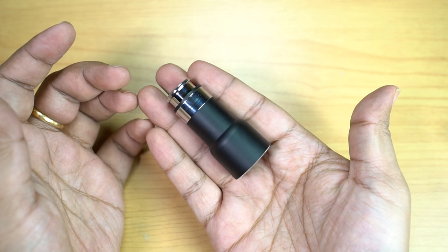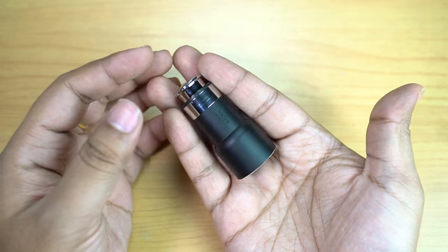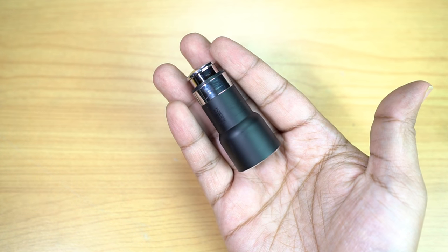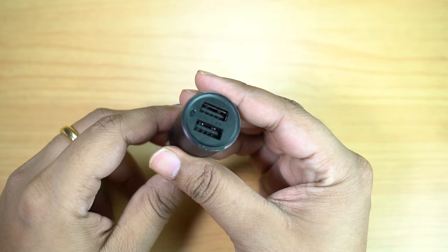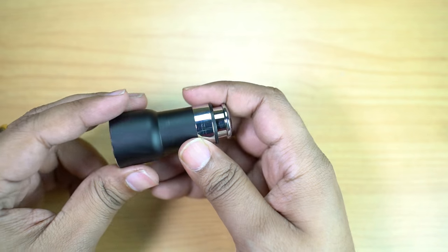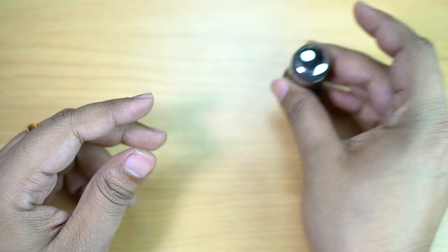Charging is just one of the three things this can do. You can actually play music on your car wirelessly, and this can also realize the navigation broadcast of your car. I got this device from Alibaba.com — the price is more or less $15. Please check the description below for the direct product link.